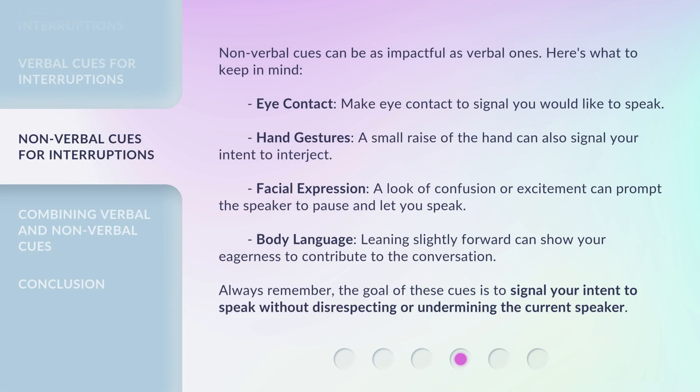Non-verbal cues can be as impactful as verbal ones. Here's what to keep in mind. Eye contact: make eye contact to signal you would like to speak. Hand gestures: a small raise of the hand can also signal your intent to interject. Facial expression: a look of confusion or excitement can prompt the speaker to pause and let you speak. Body language: leaning slightly forward can show your eagerness to contribute to the conversation. Always remember, the goal of these cues is to signal your intent to speak without disrespecting or undermining the current speaker.